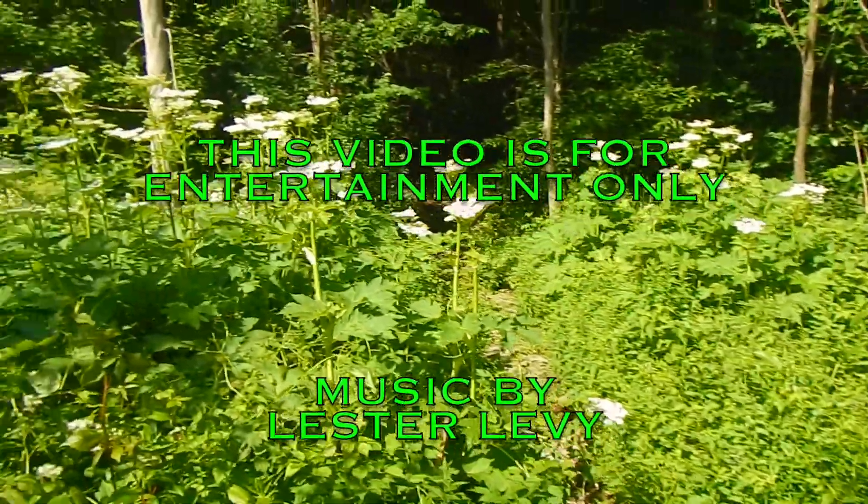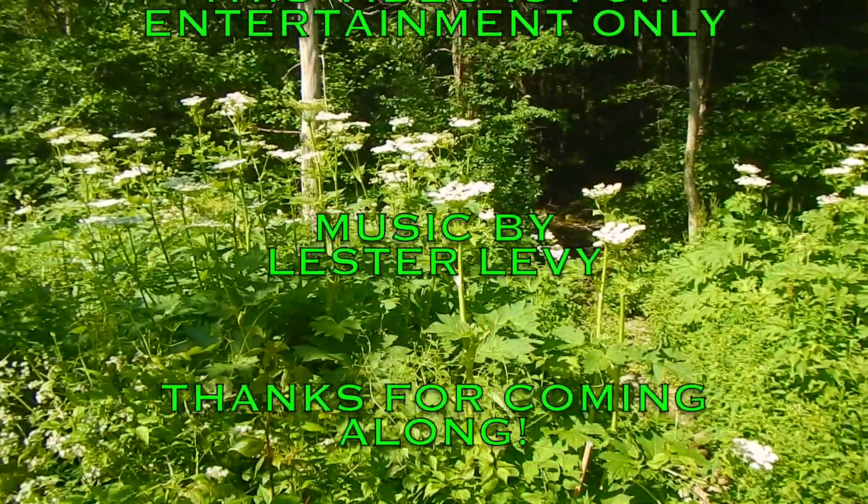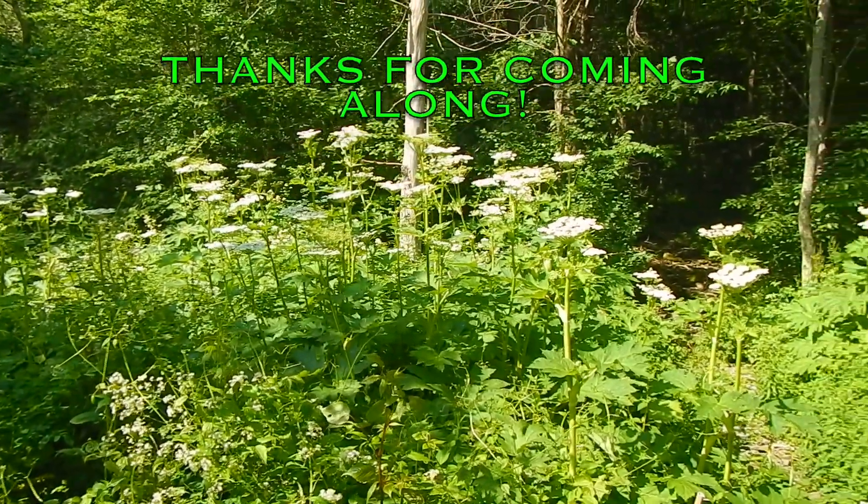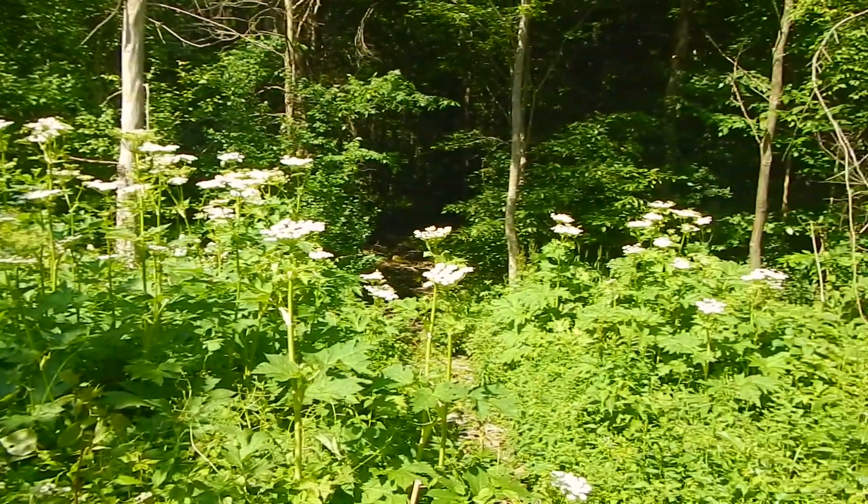I am just giving you a heads up. Thank you for watching, and don't come in contact with this one. Be aware of its beauty. Thanks for watching.